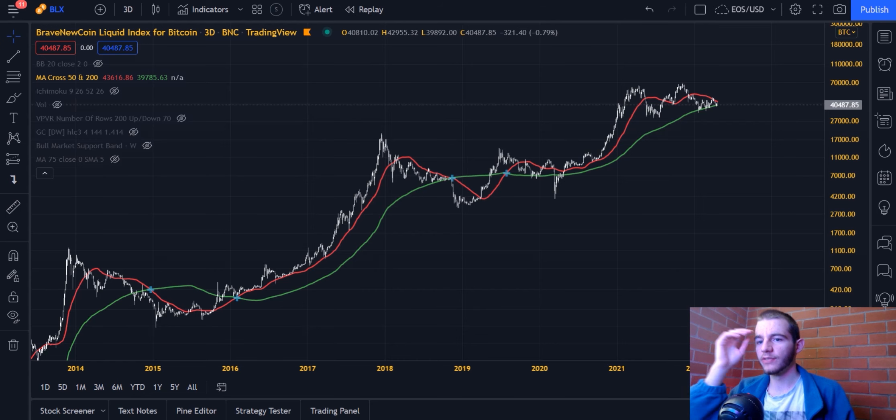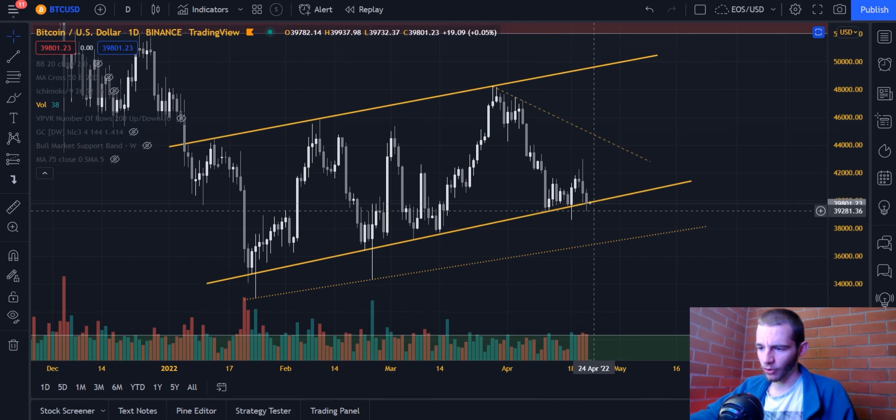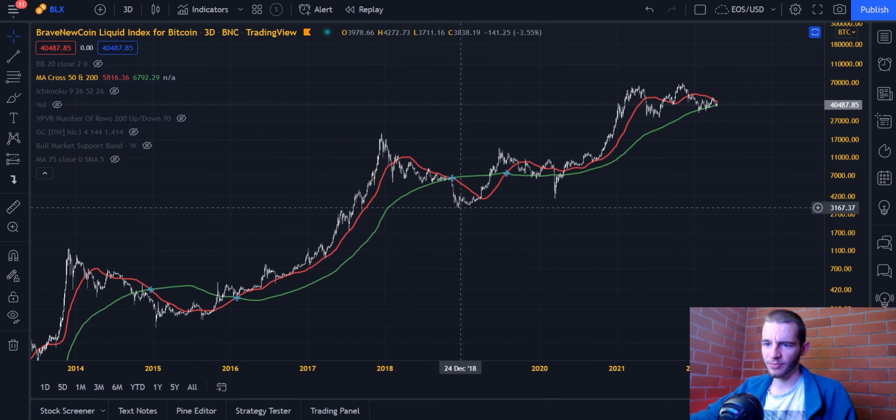Now that we've looked extensively at Bitcoin probably going downwards within the next week — possibly even today — we need to see a daily close first. As soon as we see that daily close below the solid line, that's 37K. What we're also looking at is the potential for a May correction, which would line up with the crash coming over the next week, since we're basically in May at this point. There's an overwhelming amount of evidence regarding the May correction — let's get into the specific parts of it.